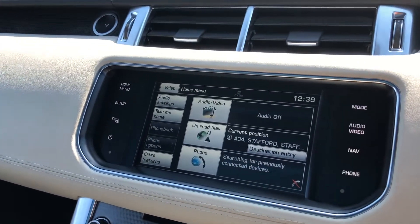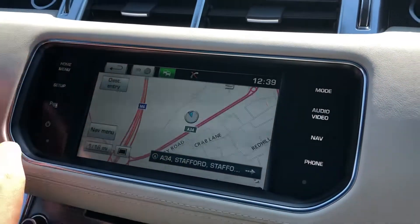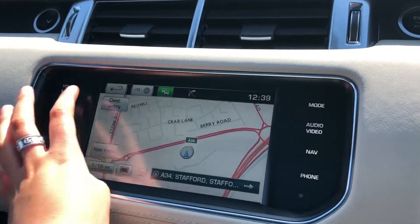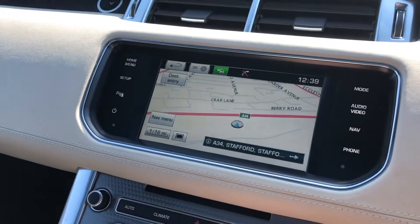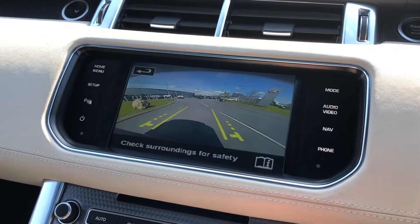You also have sat nav, which is great if you're ever in an area you're not familiar with, with a 2D or 3D option depending on your preference. There's also a rear view camera making parking and reversing a lot easier.